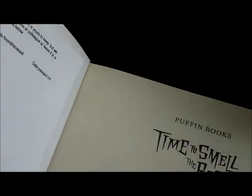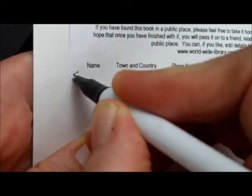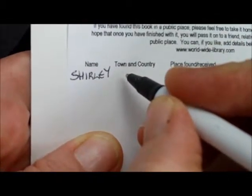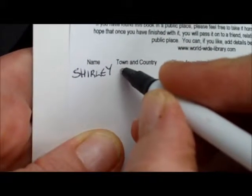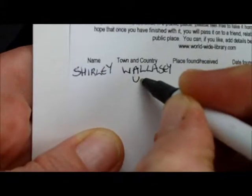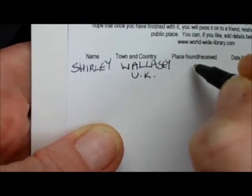Find a pen — hang on while I find a pen. First name will do. Town and country. Place found — well, I didn't find this. Date found — not applicable. Date passed on: November. It's actually still October, but by the time I gather all my books together it'll be November.